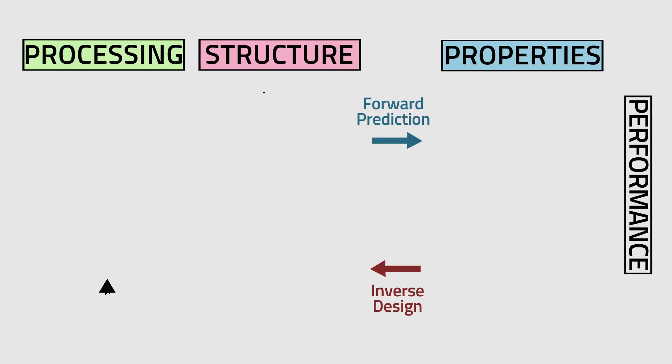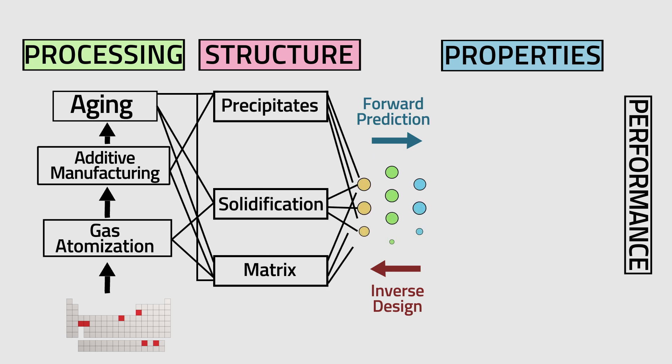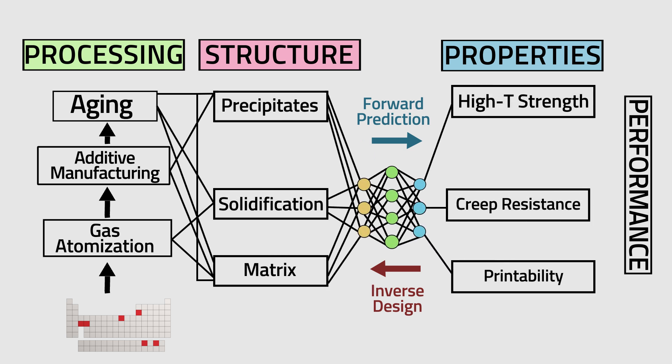In my group, we are designing these alloys virtually in the computer. We are connecting these processing parameters to what you can see under the microstructure of these alloys, and then by knowing these microstructure features, you can predict the properties. So, we are not only interested in designing these alloys to have reliable properties, but we are also exploring some designs which show unprecedented properties compared to traditional manufacturing, like casting.